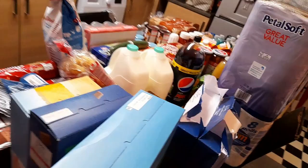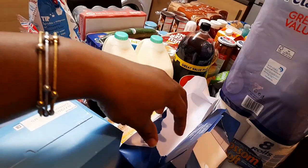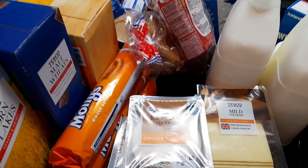So let's continue the haul. We have some printing paper — it fell and opened. I got two printing papers from Tesco.